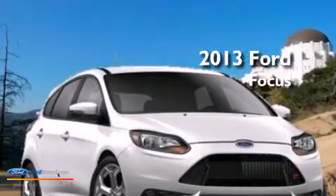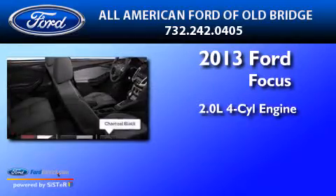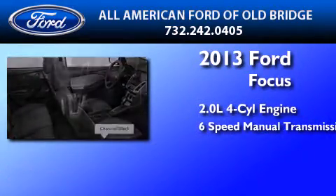This is a brand new 2013 Ford Focus. It has a 2.0 liter 4-cylinder engine and a 6-speed manual transmission.